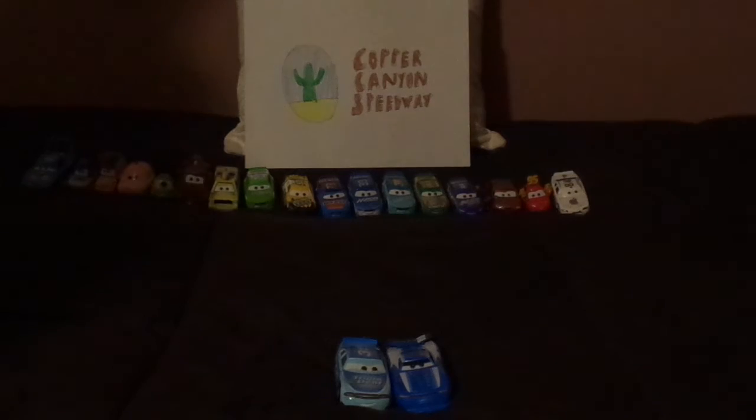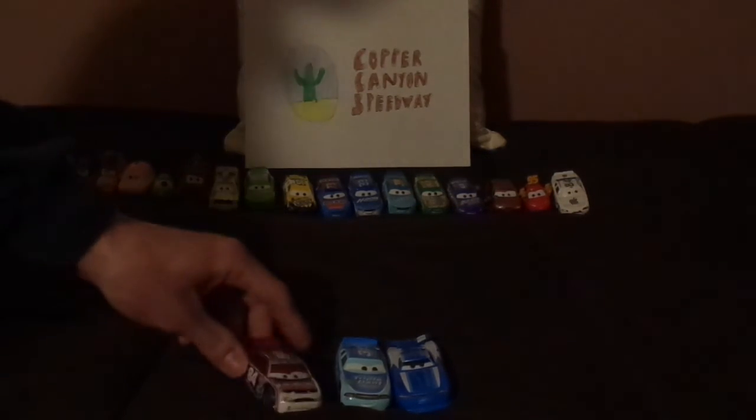And for some Toy Story 3 cameos, we've got Davey Apex, whose sponsor Revolting appeared as a battery, Merry Brand, Van, Snot Rod, Finn McMissile, and Lightning McQueen, who also appeared in Finding Dory. Speaking of Finding Dory, Luigi, who appeared in Finding Nemo, and Doc Hudson, who appeared in The Incredibles.